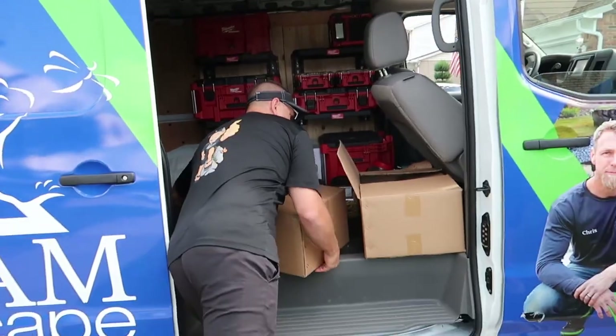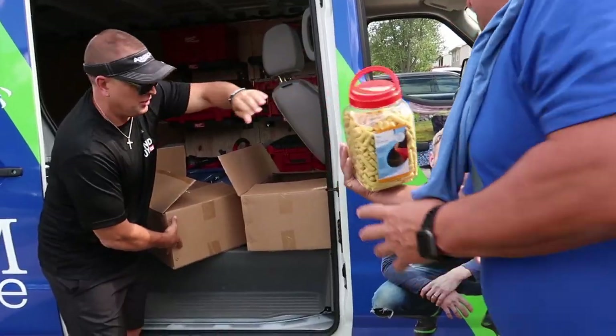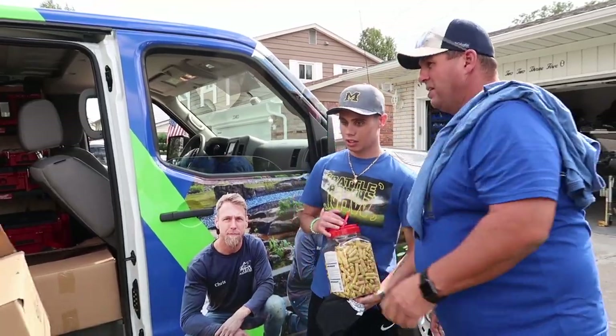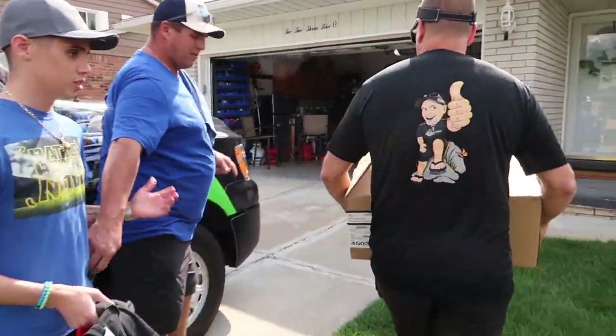All right, well these fish have been traveling a long way, so let's get them out of there. What color are they? That's your koi crunchies — don't eat those, although they taste like bad stale Cheetos. Okay, let's go around, going back, go around there.